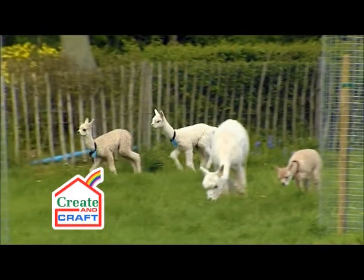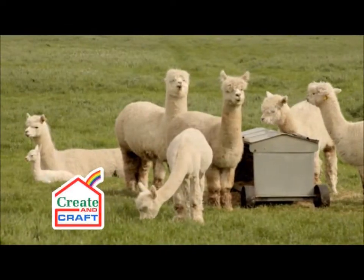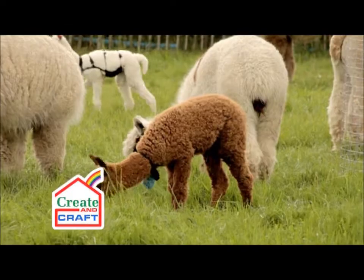They're looked after extremely well here. They've got ample space and luxurious green, fresh grass. It's like five-star accommodation.